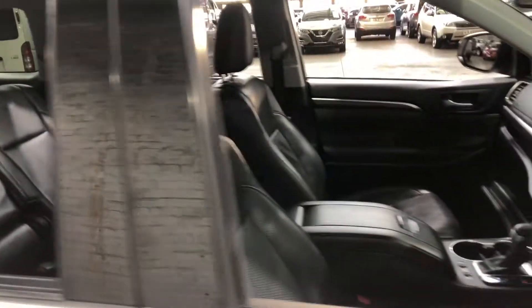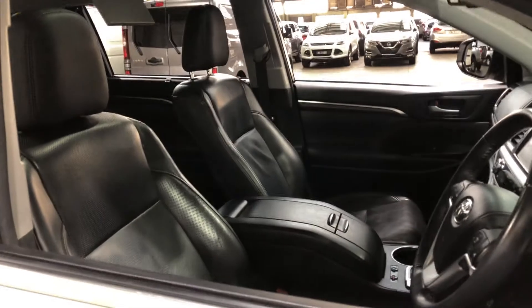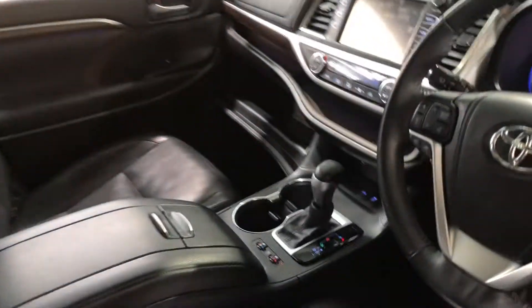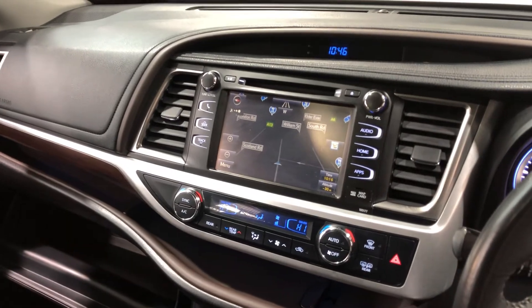And plenty of space for you and the passenger at the front as well. This car also comes with a sunroof, perfect for those summer nights. It is also an automatic transmission. You've got your original head unit with reverse camera, Bluetooth connectivity and sat nav.